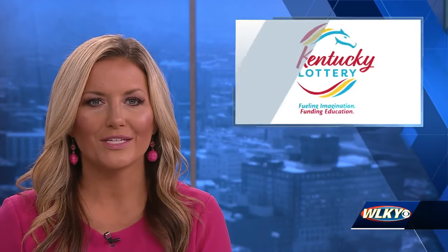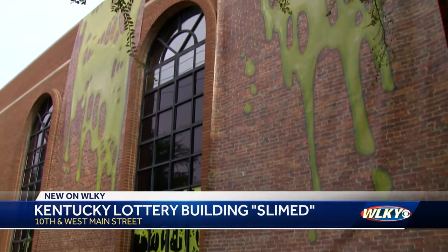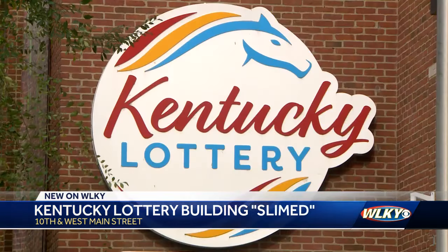If you drive by the Kentucky Lottery office in West Louisville, you may notice it looks a little different. That's because they've slimed the building on West Main Street. It's all to bring attention to their new Halloween scratch off games, including one that features Slimer from Ghostbusters.